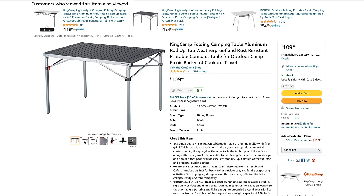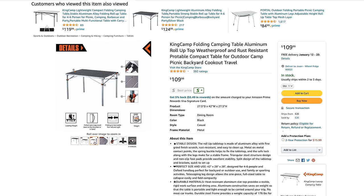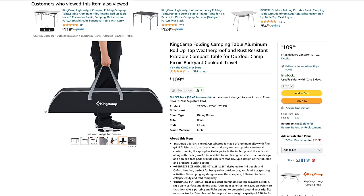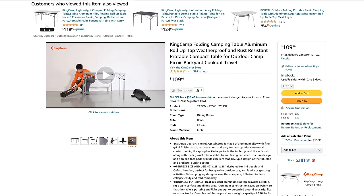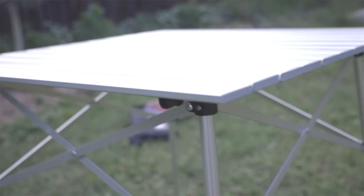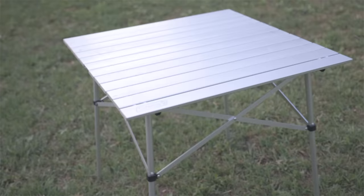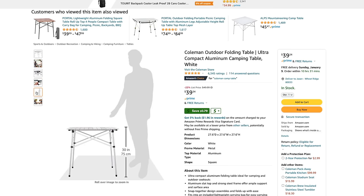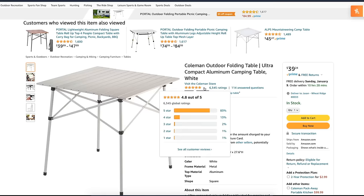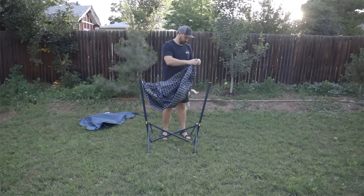My absolute favorite table is this King Camp folding table, but you're looking at a hundred dollars. If you have the money and space, the double size is well worth it. For this video, let's focus on single-size tables like this Coleman one — I highly recommend it as it was my primary camping table before I upgraded. It packs down small, holds a good amount of weight, and is very similar to the REI table that retails for 75 dollars. This Coleman comes in at only 40 dollars and has a 4.8 user rating with tons of reviews on Amazon.